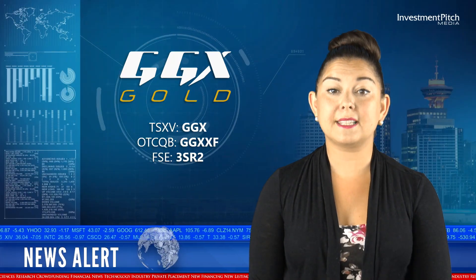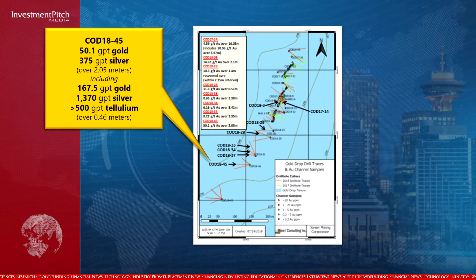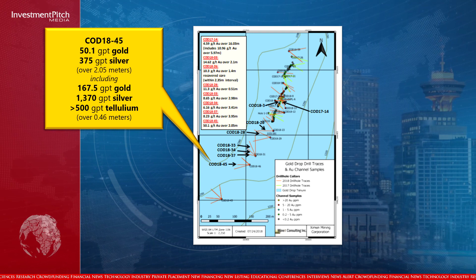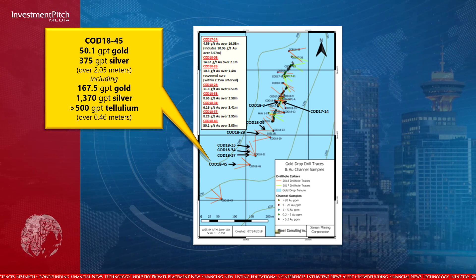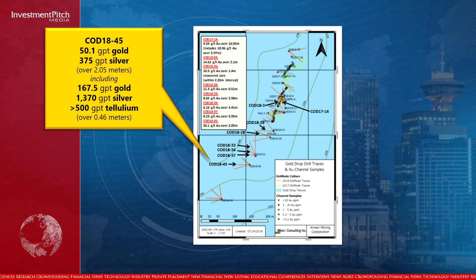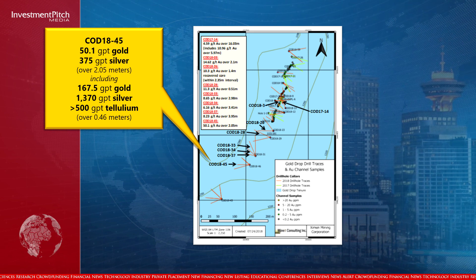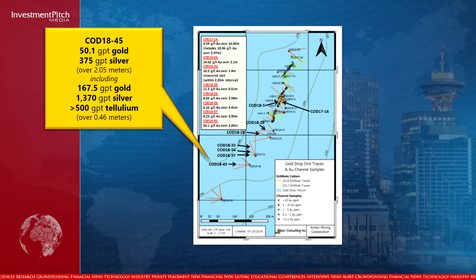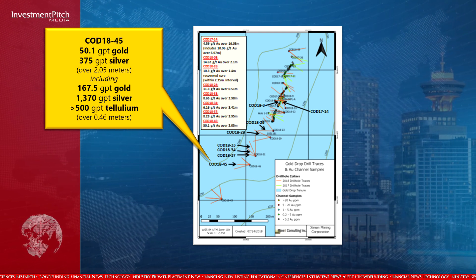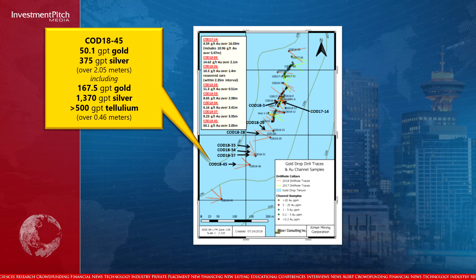The highlight from these results is an intersection of 50.1 grams per tonne gold and 375 grams per tonne silver over a 2.05-metre core length in hole COD 1845, including 167.5 grams per tonne gold, 1,370 grams per tonne silver, and greater than 500 grams per tonne tellurium over a 0.46-metre core length. This intersection is the highlight of the 2018 drilling program to date, and represents a significant intersection with high-grade gold south-west of the 2017 trench.